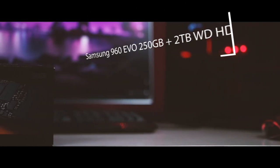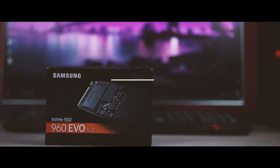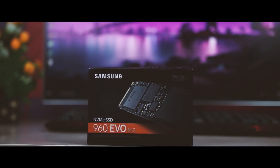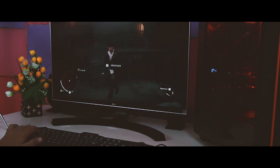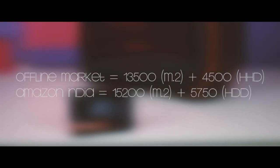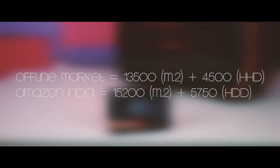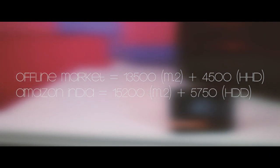For storage I used the Samsung 960 EVO 250GB M.2 SSD as primary storage and a 2TB Western Digital hard drive for data. The 960 EVO is a PCIe 3.0 x4 NVMe SSD in an M.2 2280 form factor, with a maximum read of 3,200MB/s and max write of 1,500MB/s — a very fast data speed ideal for gaming and editing. Offline the SSD cost 13,500 rupees and the 2TB WD Blue was 4,500, versus 15,200 and 5,750 rupees respectively on Amazon.